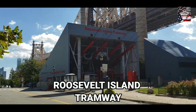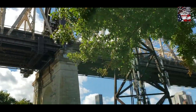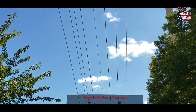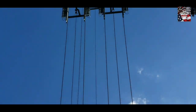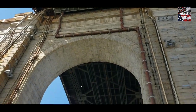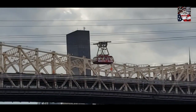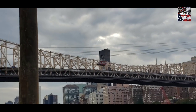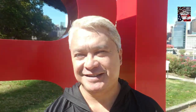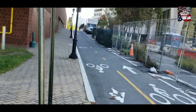This is the Roosevelt Island Tramway, providing the most modern aerial tramway in the world with amazing scenic views of Manhattan and the Queensboro Bridge. The tram runs every 7 to 15 minutes from 59th Street and 2nd Avenue in Manhattan to Tramway Plaza on Roosevelt Island. The tramway opened in 1976, and since then over 26 million passengers have ridden the tram. It is operated by LPOA, the Leitner Poem of America, on behalf of the Roosevelt Island Operating Corporation of the State of New York, a state public benefit corporation created in 1984 to run services on the island.